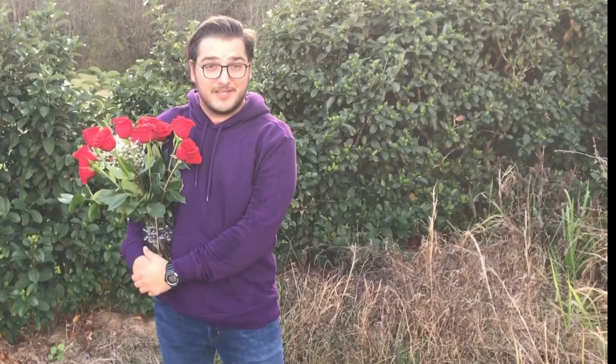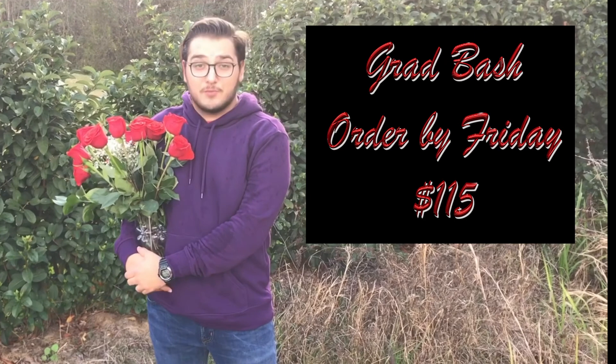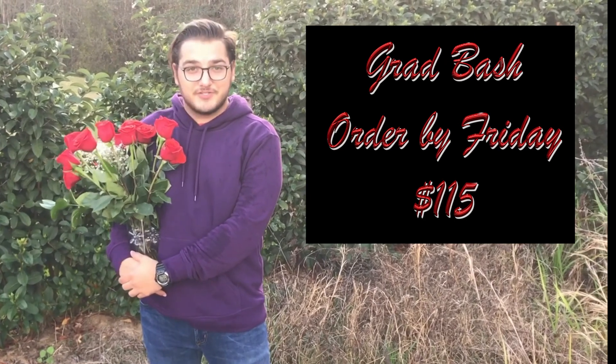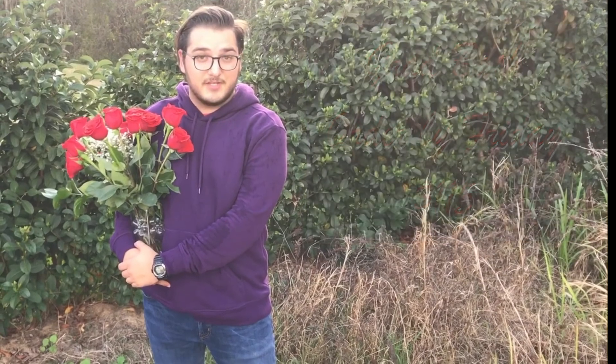Now let me go try and find an actual date. Don't forget, Grad Bash tickets are still on sale until this Friday, February 16th. You can purchase your tickets using a debit or credit card on the BookTix link on the school website for $115. Tickets must be purchased using the student's name, and failure to do so may result in a student being unable to attend Grad Bash with no refund given.